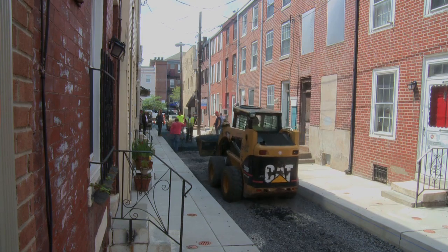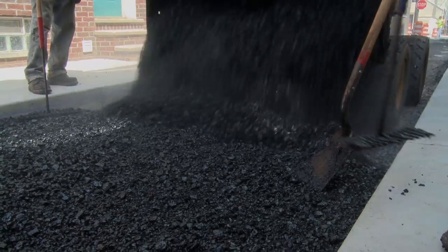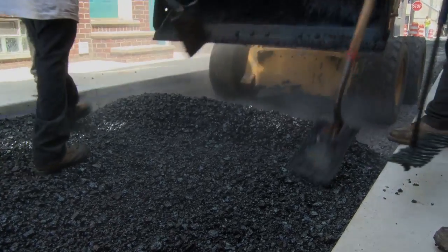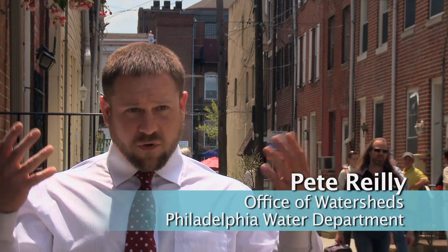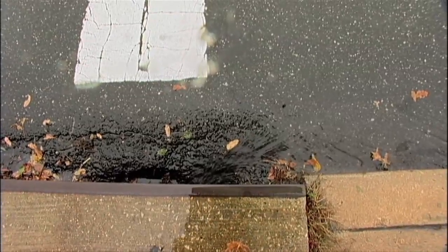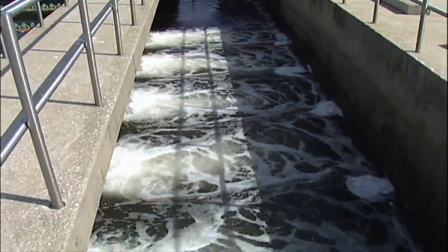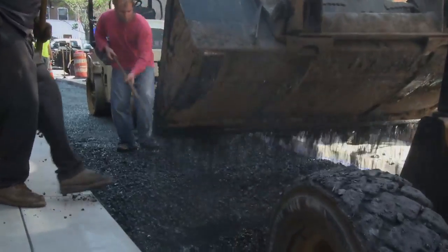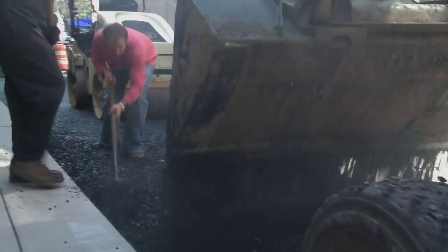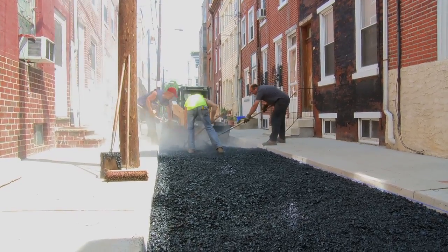We're looking into all sorts of possible solutions for managing stormwater in a decentralized manner. Decentralizing stormwater management means managing the stormwater on site — so the rain that falls here on this block is managed here on this block, as opposed to being collected into a sewer system and managed at a centralized location, such as a big tunnel, a big basin, or down at our treatment plants. A porous asphalt surface would give us an opportunity to manage the stormwater on site.